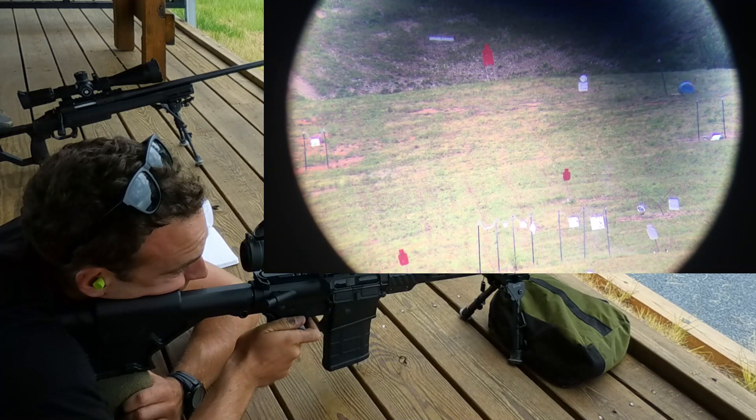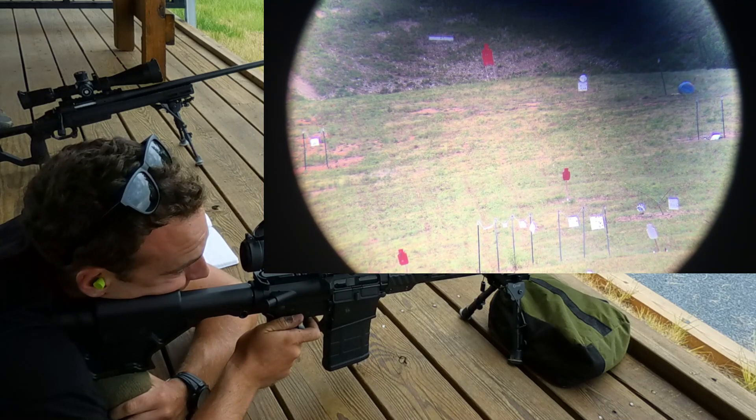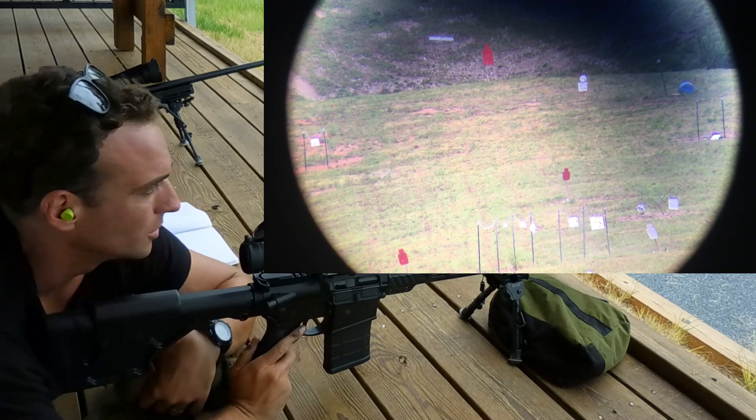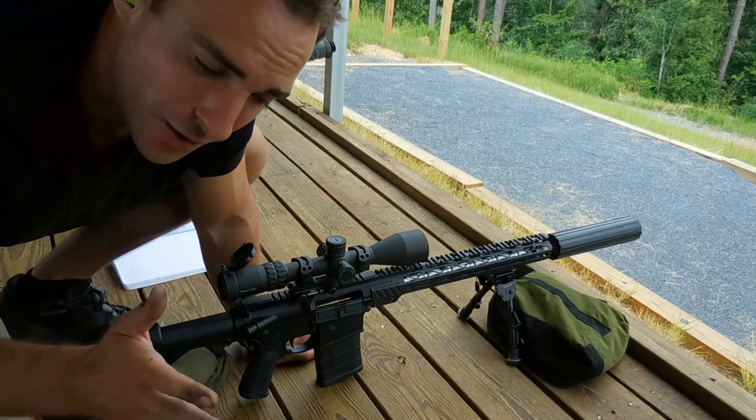Boom! First round impact. Alright, so we just hit at 546 yards, first round impact. Pretty freaking cool, right?